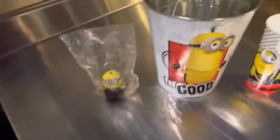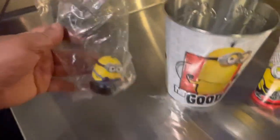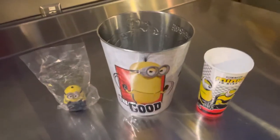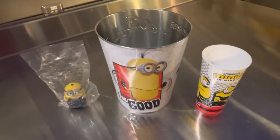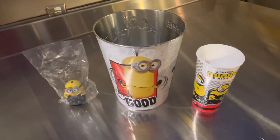And you get a little Minion toy. So this is the new Minions collections for collectors. I hope you guys like this video. Please like and subscribe and I'll catch you guys on the next one.